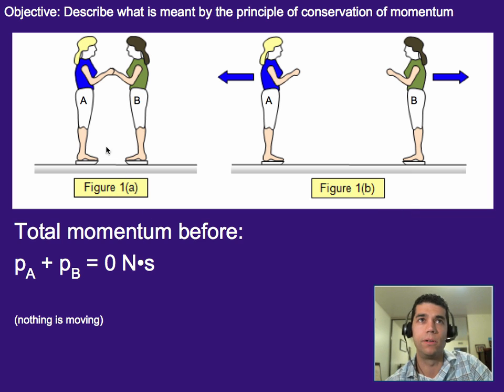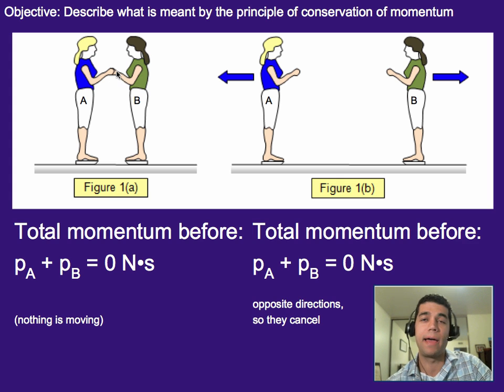Another example: two girls standing on ice skates push each other, and we're assuming they have the same mass. The total momentum before they push each other is zero, which means the total momentum after will also be zero. So if this girl has five units of momentum, then this girl will have negative five units of momentum, and they add up to zero. The opposite directions give different signs, and they cancel out.